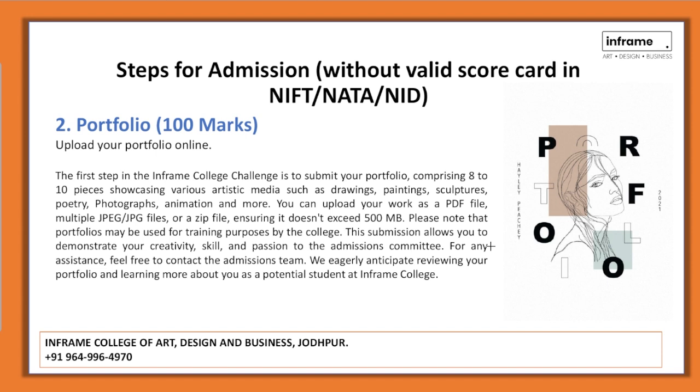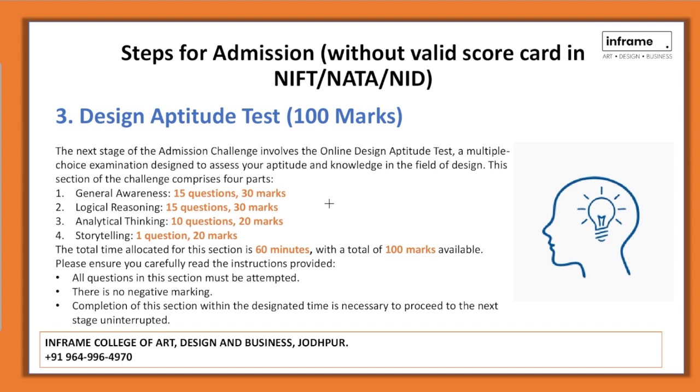Your portfolio will be reviewed by the admission team. The third step is the Design Aptitude Test, which is 100 marks in total. It will be a multiple choice exam covering: General Awareness — 15 questions worth 30 marks; Logical Reasoning — 15 questions worth 30 marks; Analytical Thinking — 10 questions worth 20 marks; and Storytelling — one question worth 20 marks.